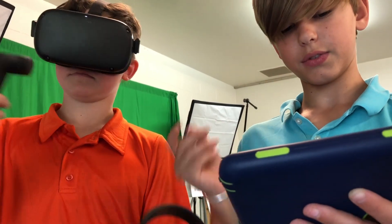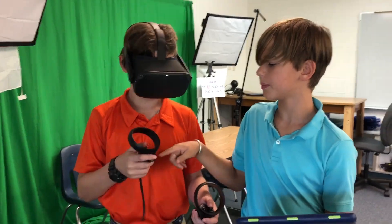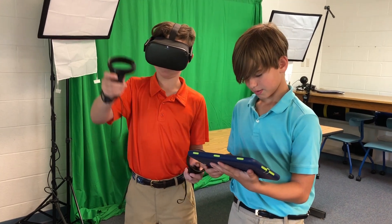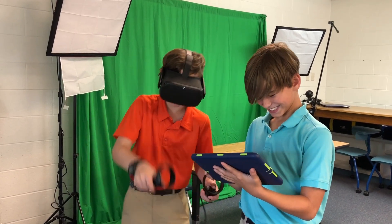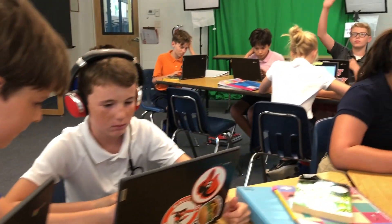This fall, we purchased 10 Oculus Quest headsets to be used in the classroom and integrated throughout the curriculum. We chose the Oculus Quest headsets because of their unique features — they are wireless virtual reality headsets, which means there is no need to be connected to a PC. Each headset comes with two hand controllers and the experiences are viewed using six degrees of freedom. We will also be incorporating computer science with the new headsets by using block-based coding and JavaScript.